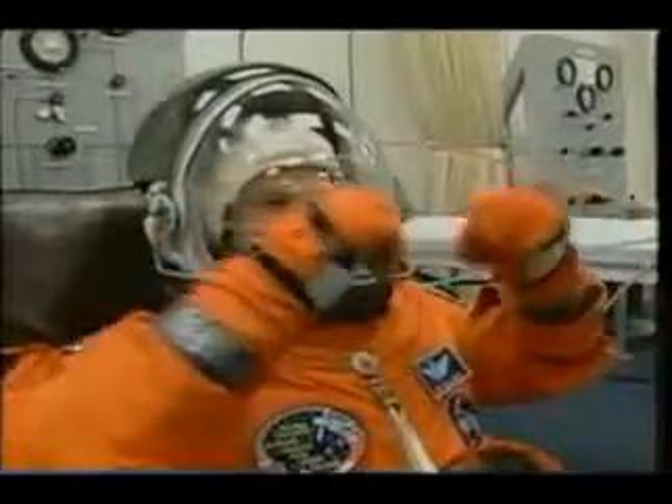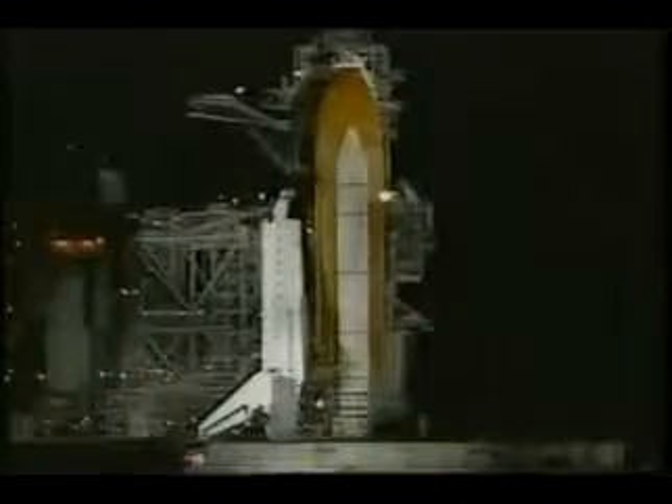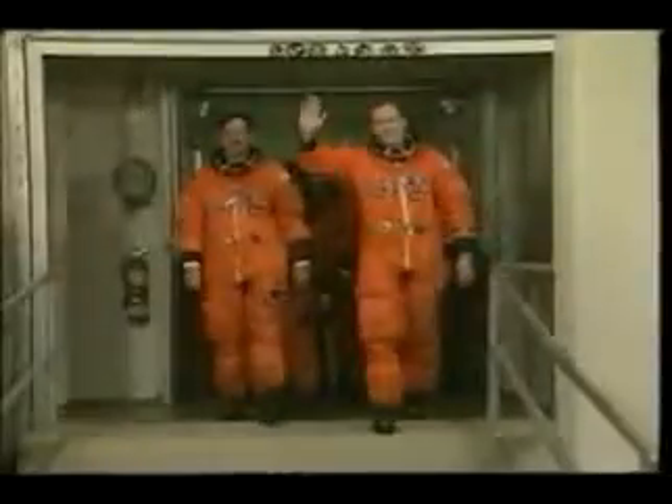Here we are in the early morning hours prior to launch. The vehicle is being prepared while the crew is inside the suit room getting into and testing their suits. The crew includes yours truly, pilot Scott Horowitz (Lieutenant Colonel, United States Air Force), Dr. Mary Ellen Weber (mission specialist), Army Lieutenant Colonel Jeff Williams, Army Colonel (retired) Jim Voss, Air Force Colonel Susan Helms, and finally Yuri, a Russian cosmonaut on his third flight with over one year in space.